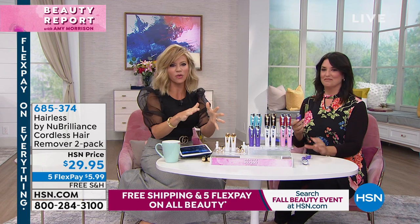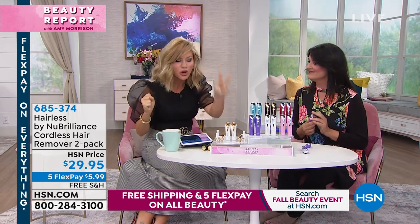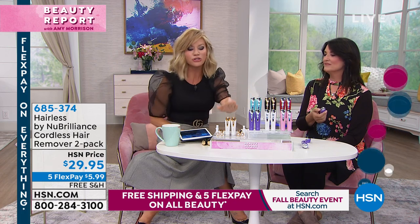I am so glad we're here with New Brilliance, because this is something that works so quickly and so easily on removing unwanted hair. And it's a two-pack. So finally back, Stella Riches is our beauty expert, and we're going to share with you how easy it is to remove unwanted hair. As it vibrates the hair up, it cuts it, and you don't even feel it.